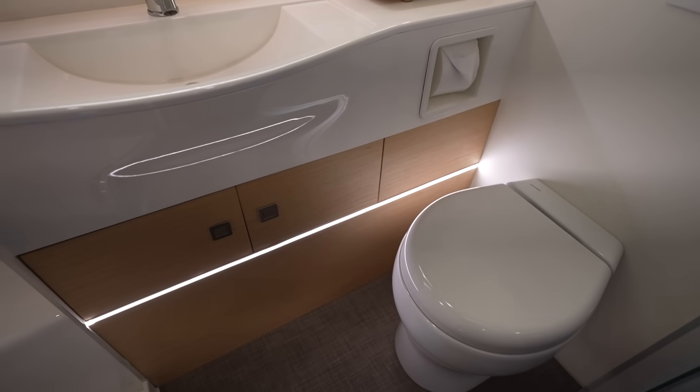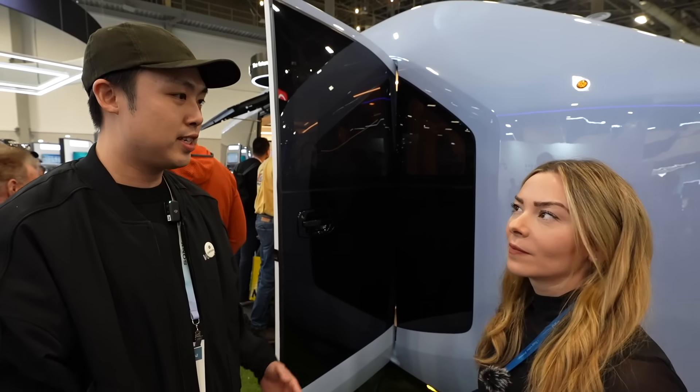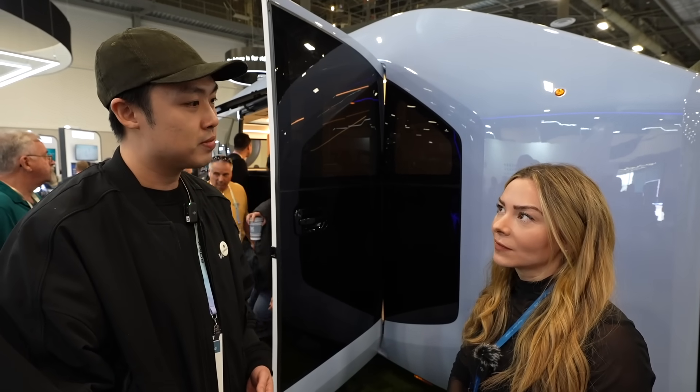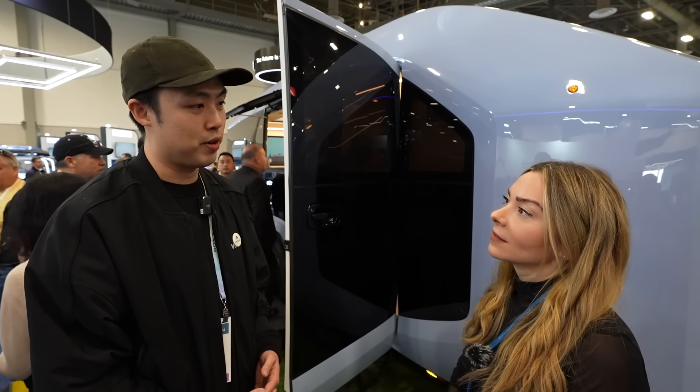This is the alpha prototype — we're making some changes, and the final production-intent product will come out soon. We are taking pre-orders with a $500 fully refundable deposit.